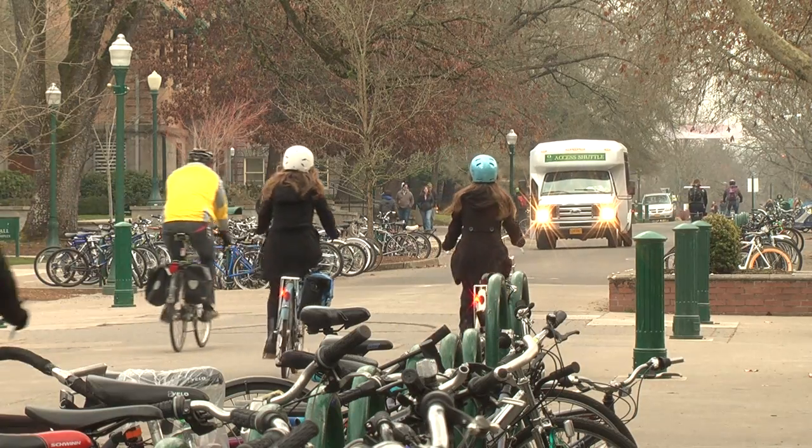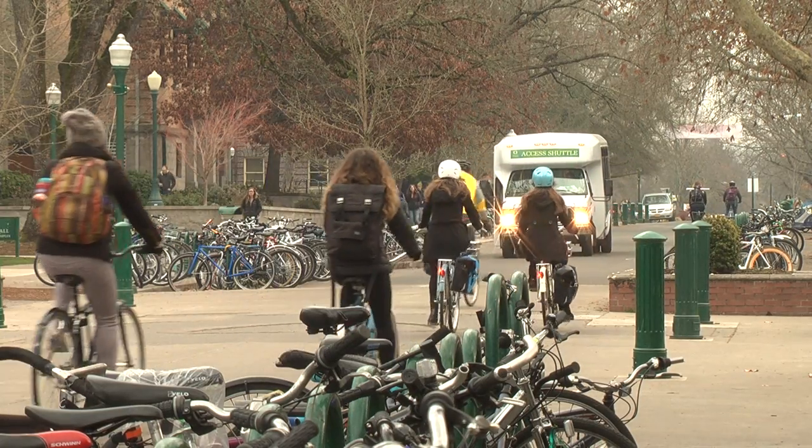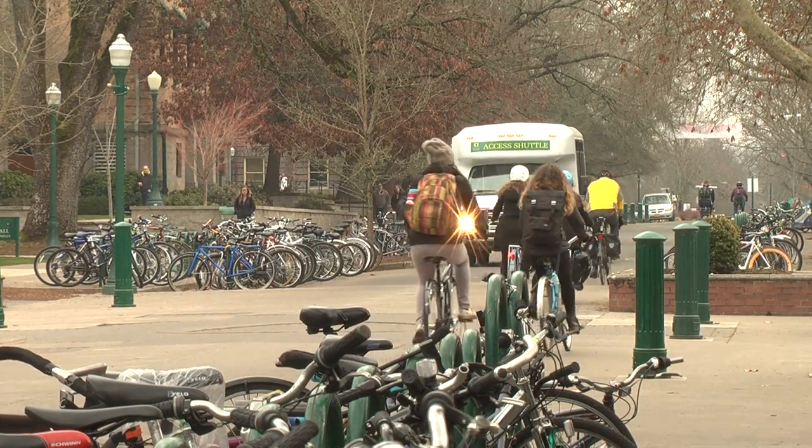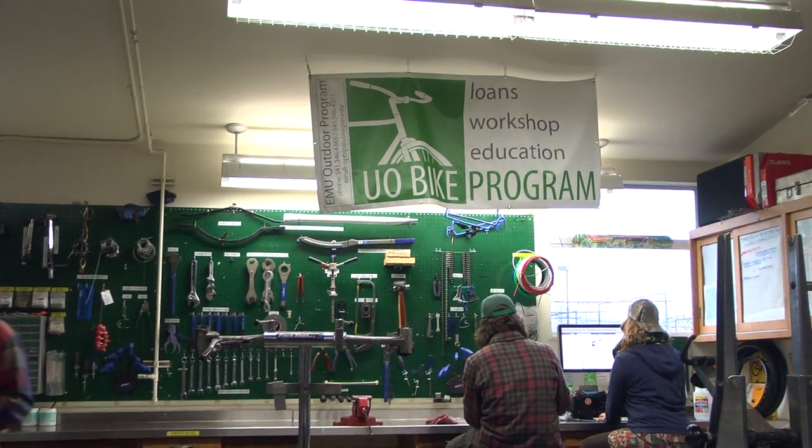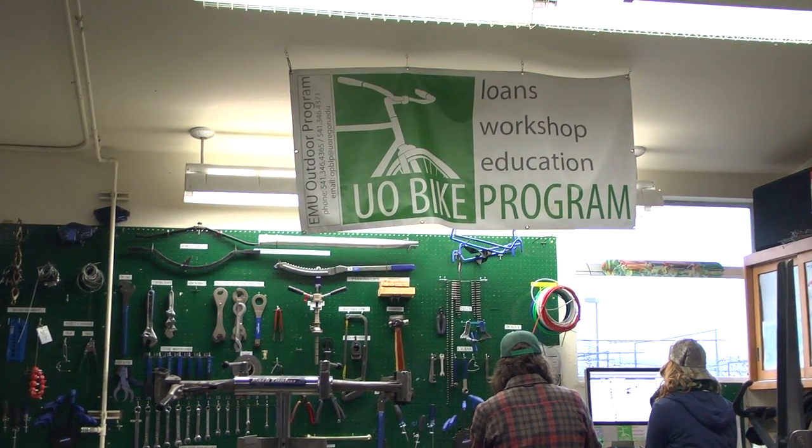The University of Oregon hopes to install the City of Eugene's first bike share system. The Associated Students of the University of Oregon, the school's student-run government, has approved a grant for nearly $200,000 that will help the university's outdoor program develop the system.